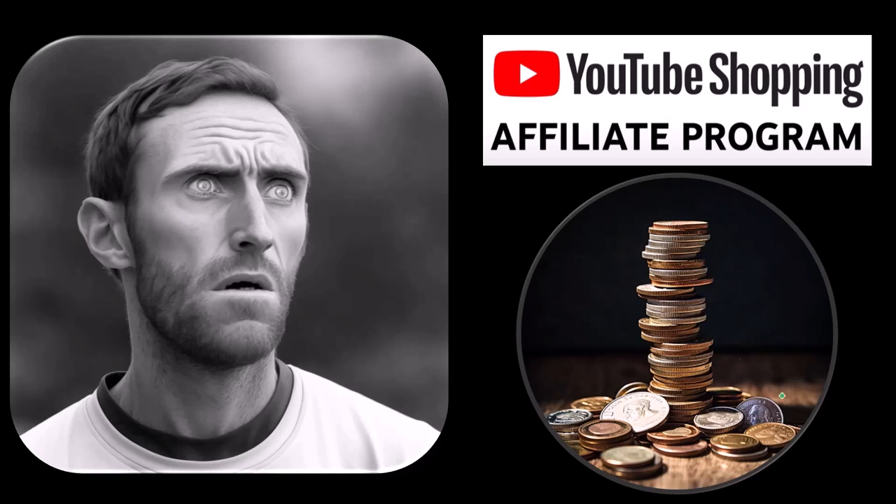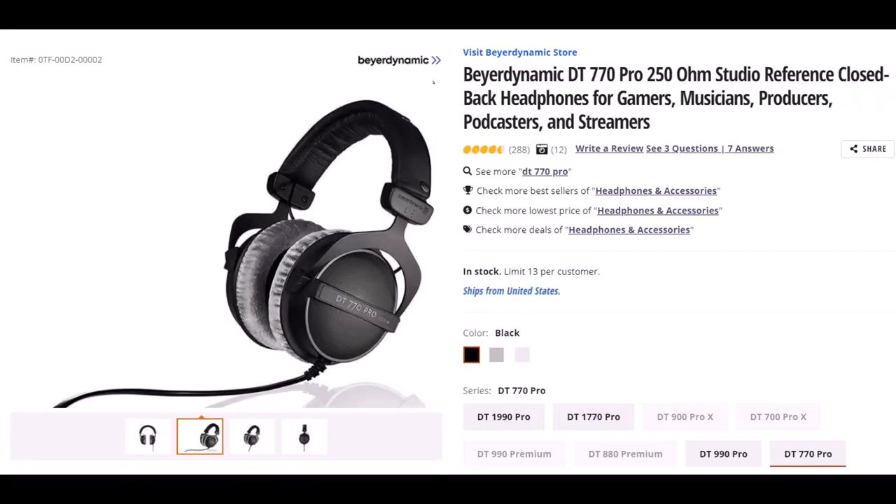and used ourselves. Beyerdynamic — not sure if I said that right — but this is the DT770 Pro 250 OHM Studio Reference Closed Back Headphones. I wear headphones basically every day for a large part of the day; they are important to me. I've gone through many different kinds and have had these for some time — they've worked quite well. They fit over my ears but I'm still able to put my glasses on under the headphones without them pinching too tight and giving me a headache. The quality of the padding is good and it has lasted.